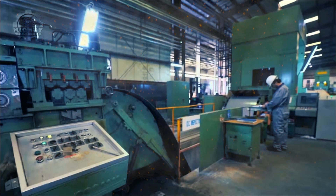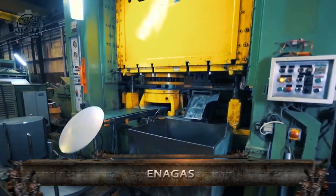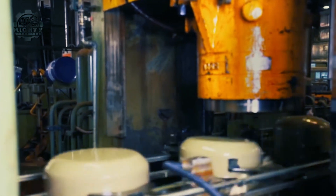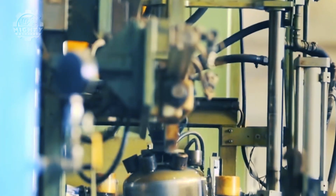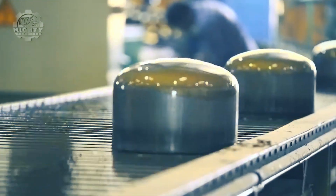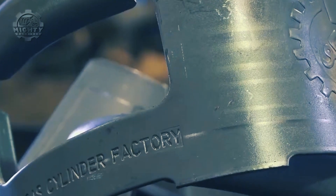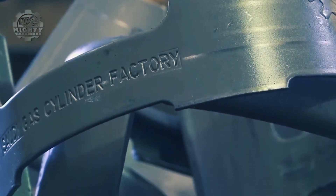A strict procedure is used in the production of ENA Gas high-pressure gas cylinders to guarantee both quality and safety. Design and material selection, which are determined by variables like pressure rating, volume, and intended application, are the first steps in the process. The materials chosen, including alloys of steel or aluminum, follow industry guidelines.